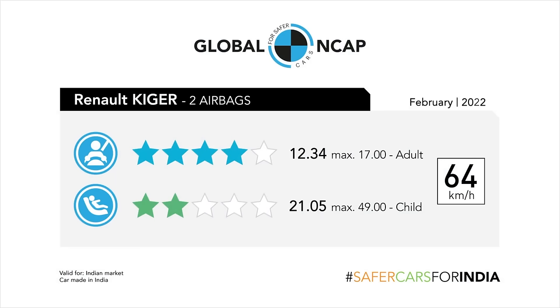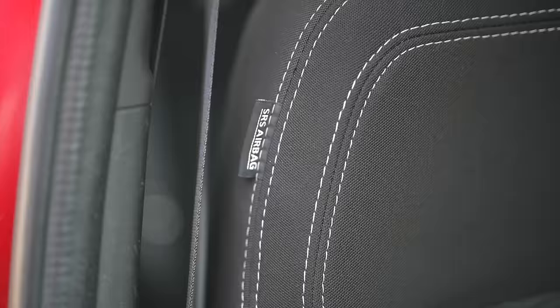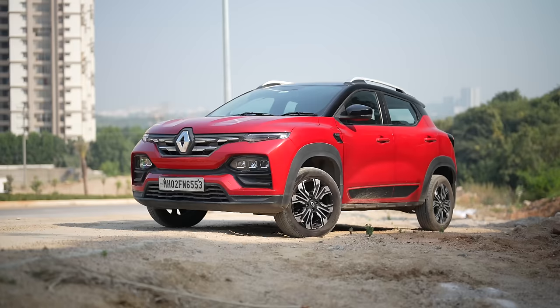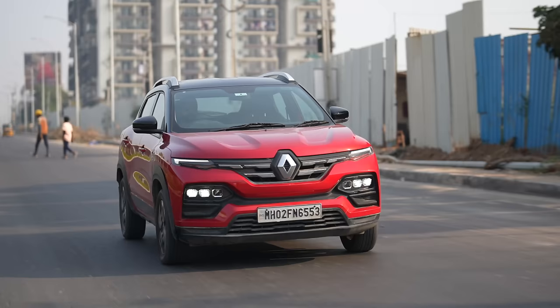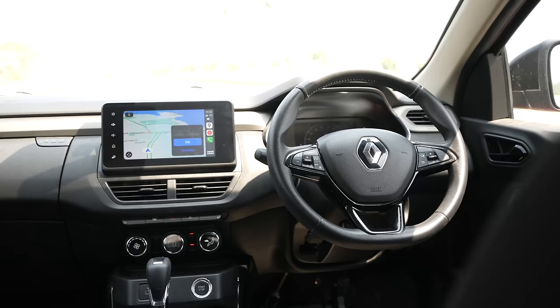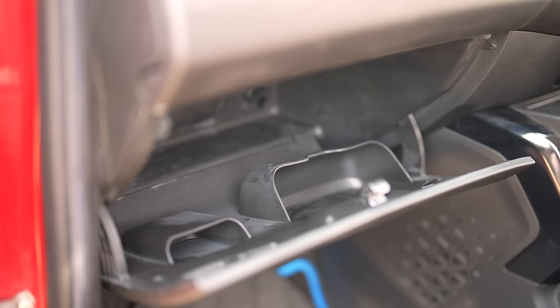The third pro is the practicality and safety of the Kiger. This car got a four-star rating from Global NCAP and has four airbags. It doesn't feel quite like a tank — somehow it feels light — but it is safe enough. Talking about practicality, this car has got a lot of practical things inside.